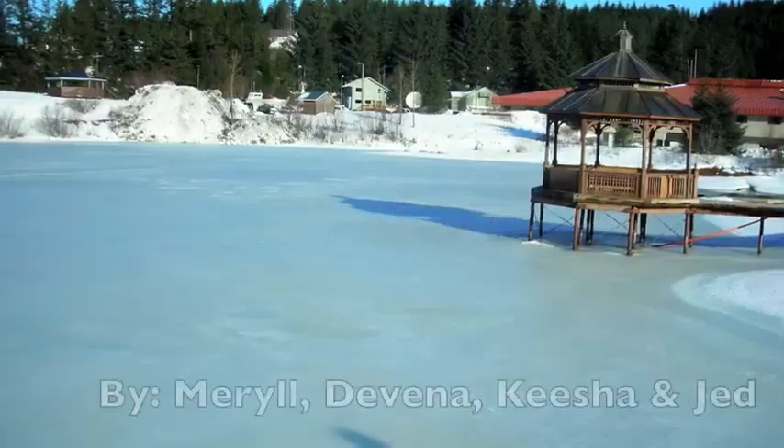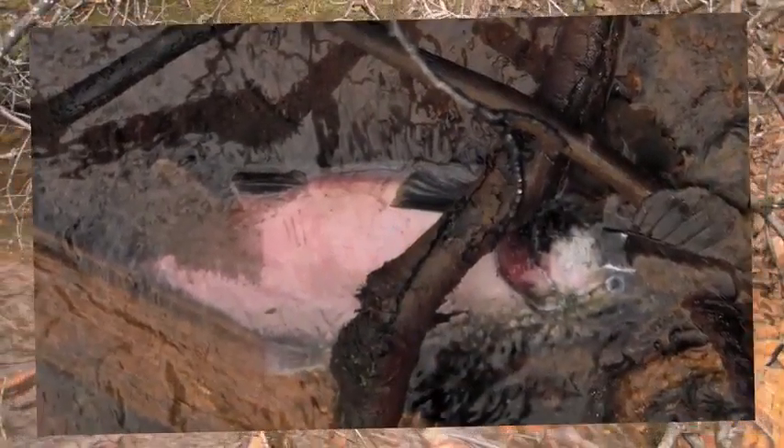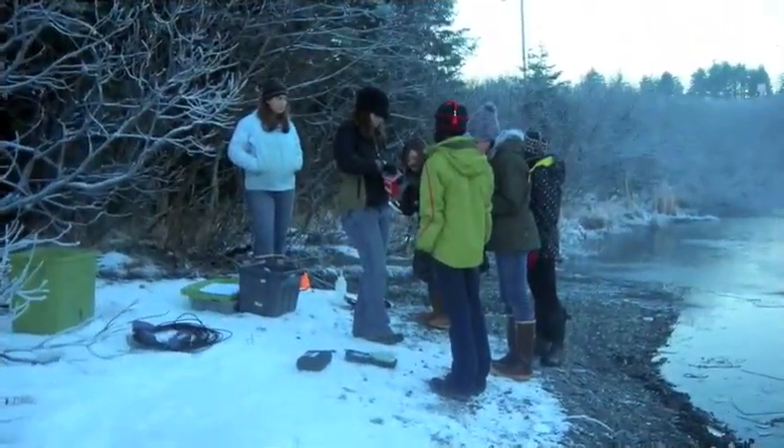Hello, we're here to talk to you about our year of monitoring Odiac Pond. We heard that salmon were in Odiac Pond and spawning there; however, they are not listed in the official anadromous catalog as being there. We decided to study the habitat to see what we could find.